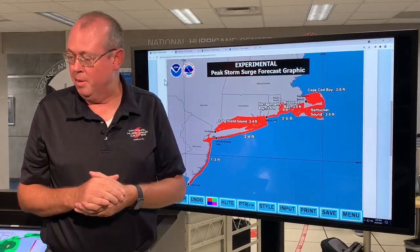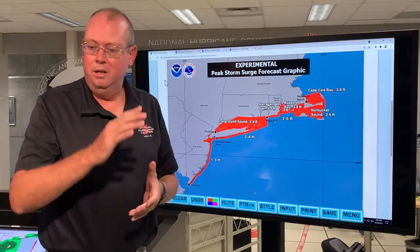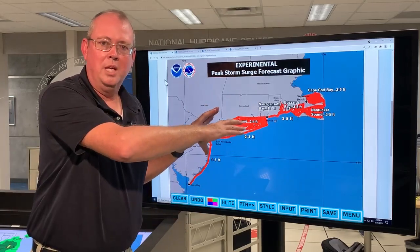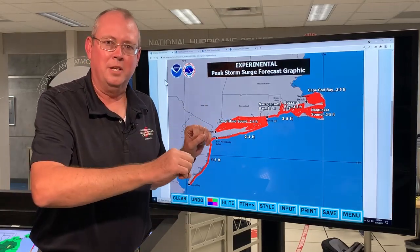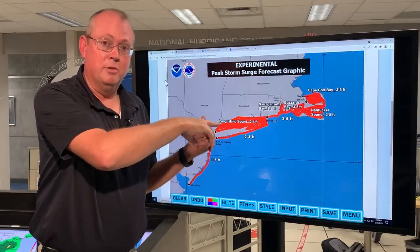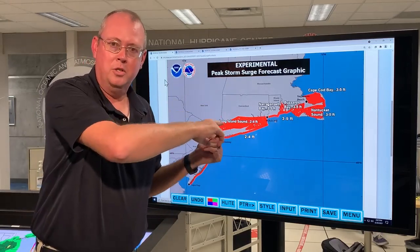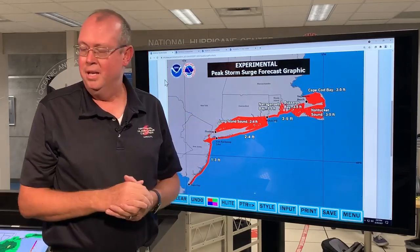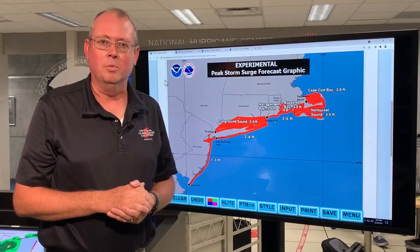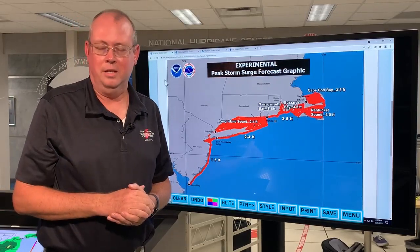That's the latest information we have on Tropical Storm Henri. Got to be safe. We're going into the weekend — if you're in New York, Boston, or other areas thinking about going somewhere for the weekend, please put weather planning into that plan. This is a dangerous situation: storm surge, downed trees, power outages, treacherous travel. Please remember that as you go into this weekend. We're going to keep you updated and keep you safe. This has been Ken Graham right here at the National Hurricane Center.